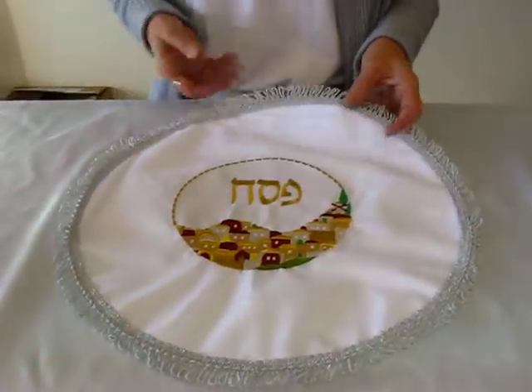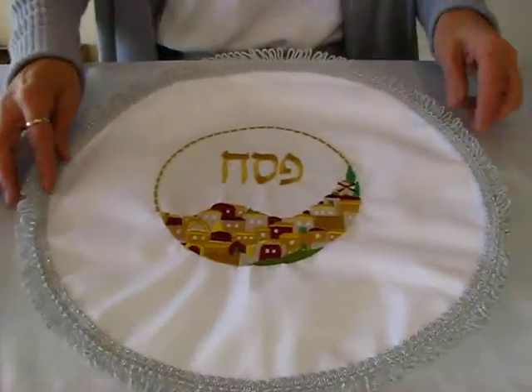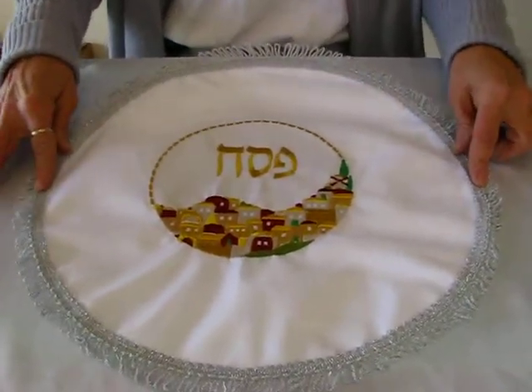This matzah cover is made of tarolin. It has a silver braid around the outside, and it's 14 and a half inches in diameter.